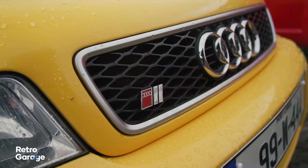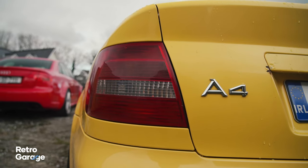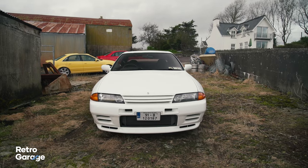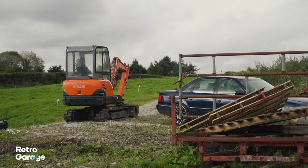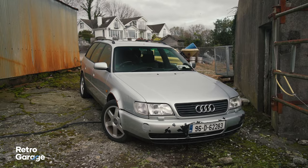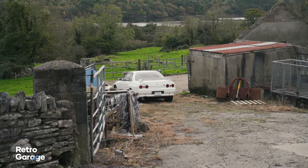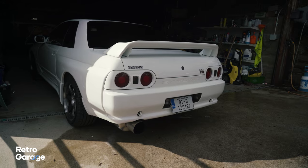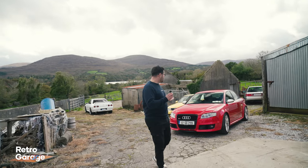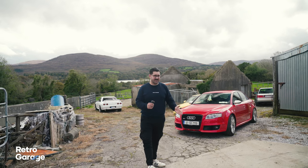One thing that most people won't believe about Ireland is the types of cars that you might find on a random farmyard, and this farmyard is one of those. Wait till you see what's down here. So is this the B7 RS4 one of Audi's most overhyped models?